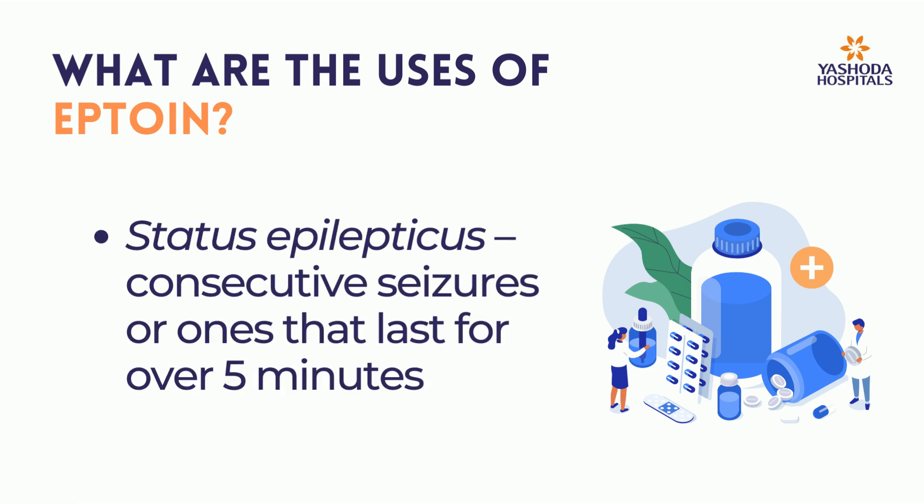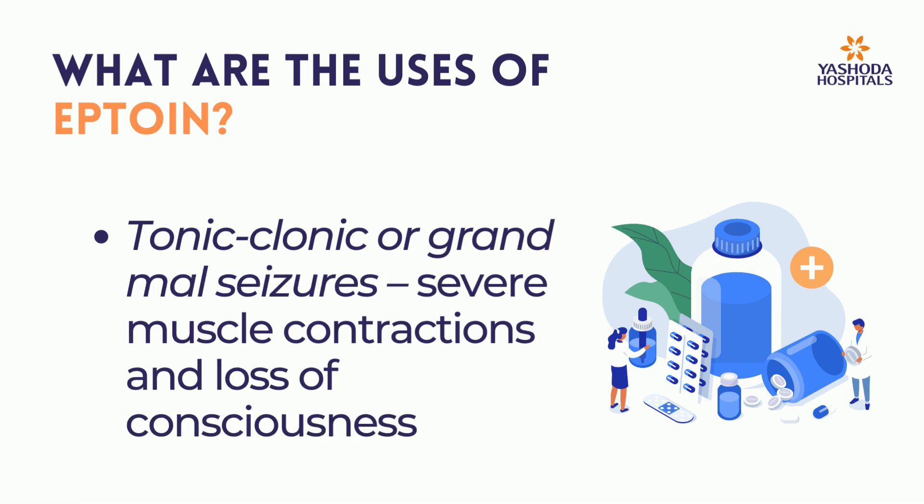Epilepsy and status epilepticus — consecutive seizures or ones that last for over 5 minutes. Tonic-clonic or grand mal seizures, involving severe muscle contractions and loss of consciousness.